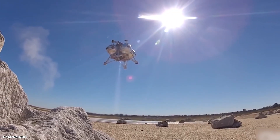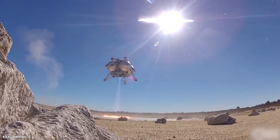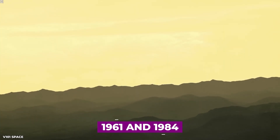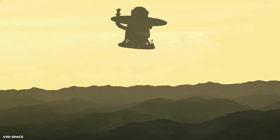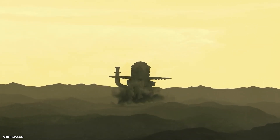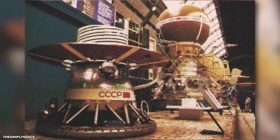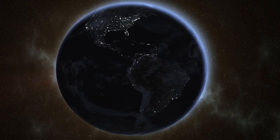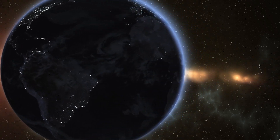The Venera missions were a series of unmanned spacecraft sent by the Soviet Union to explore Venus, the second planet from the Sun. Between 1961 and 1984, the Soviet Union launched 16 missions to Venus, with 10 of these missions successfully landing on the planet's surface. The Venera missions were instrumental in advancing our understanding of Venus and helped lay the foundation for future exploration of the planet.